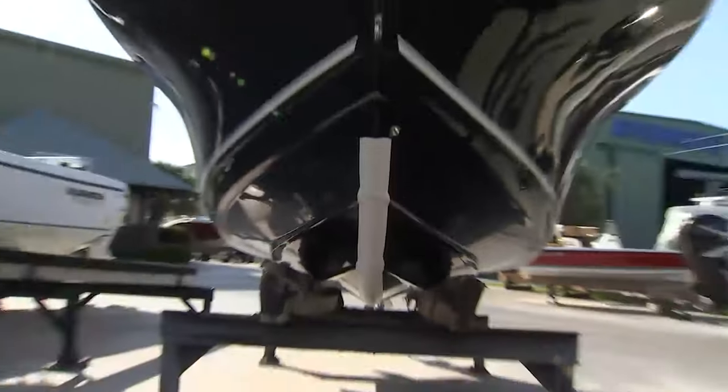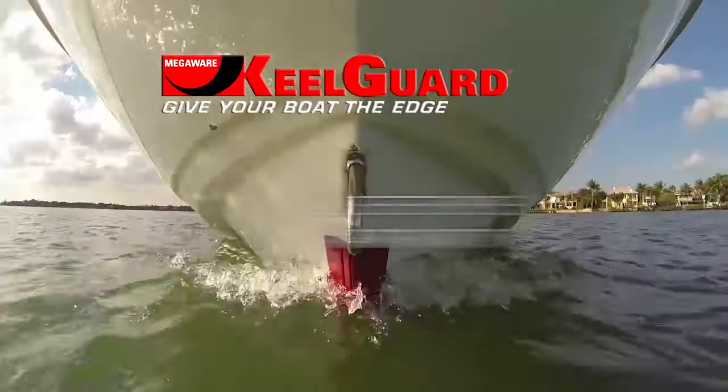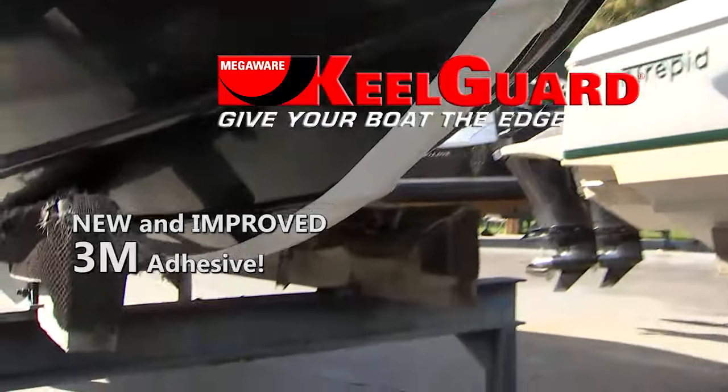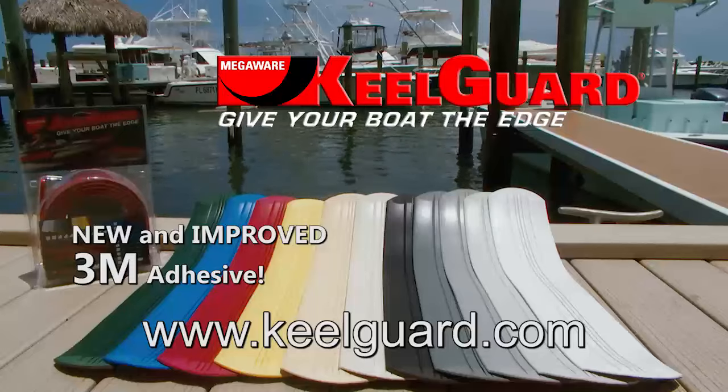Do your boat a favor — get the keel protector that comes with a lifetime warranty: MegaWear KeelGuard. It'll give you peace of mind and protect your investment for years to come, and the best just got better with new and improved 3M adhesive. Visit keelguard.com.